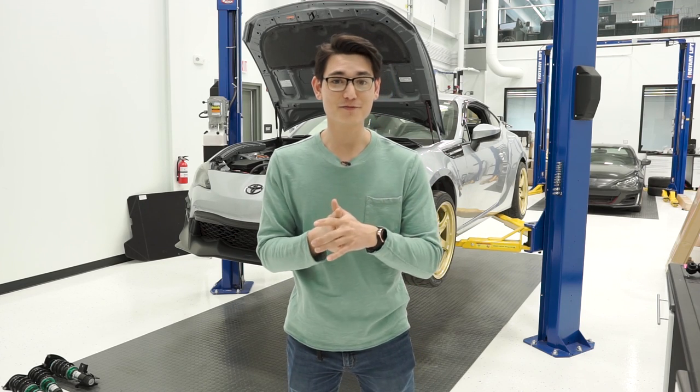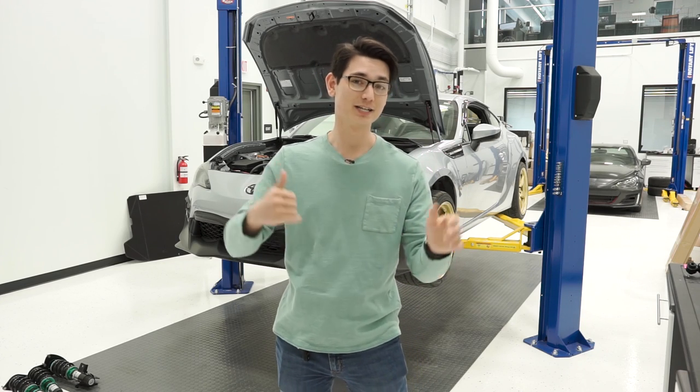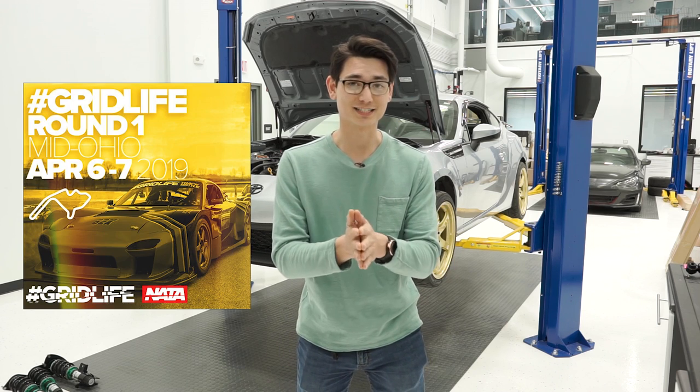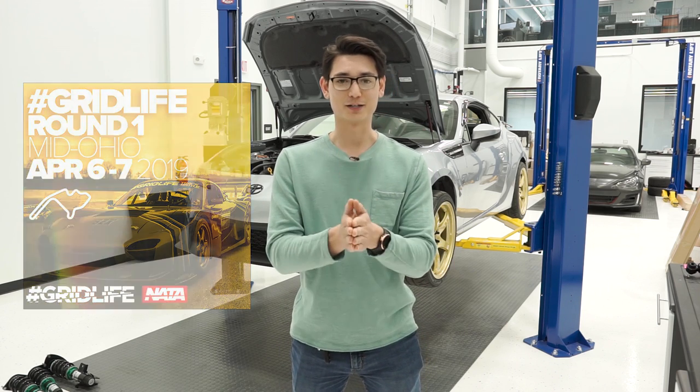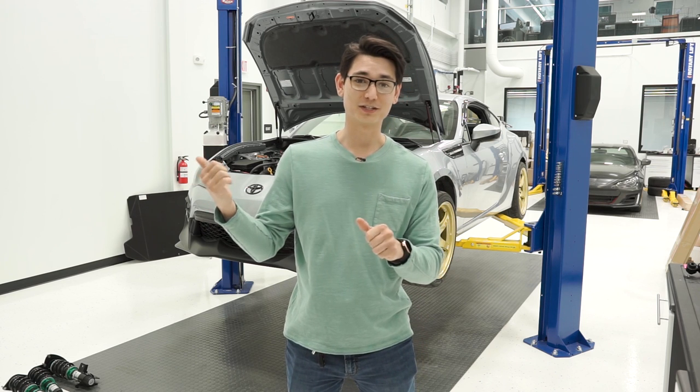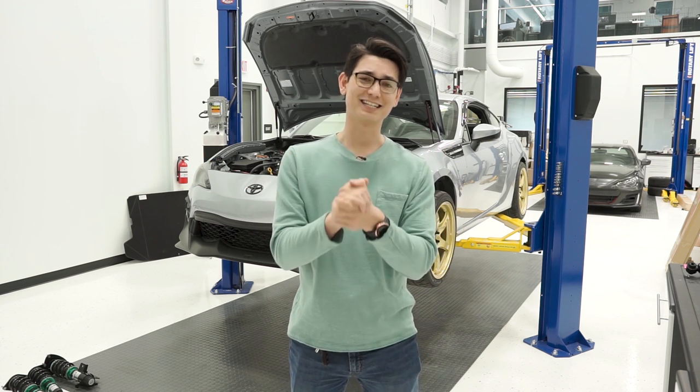What's up guys, Thomas from FT86 Factory. Right now we're packing up our bags, we're going to be heading out to Mid-Ohio for the first Gridlife event of 2019, except I'm not going to be there. I've got some stuff to take care of and I'm flying back to the Philippines this weekend, so I'm going to be gone for a little bit. I'm going to miss this — it stinks.